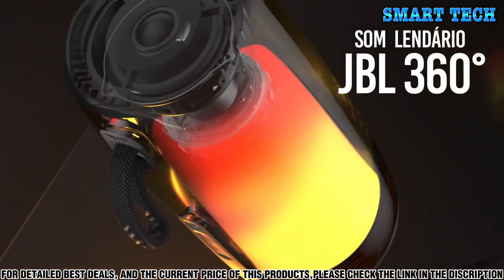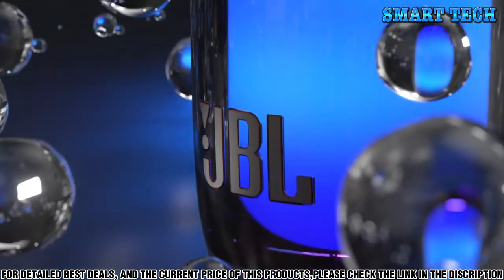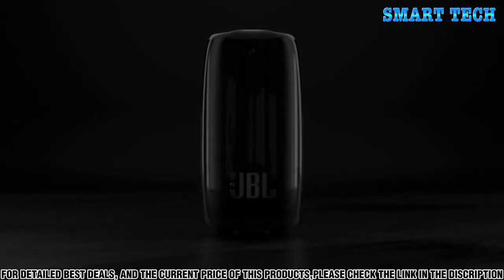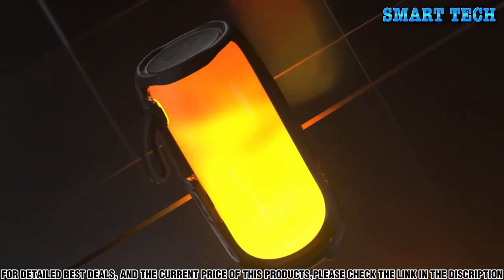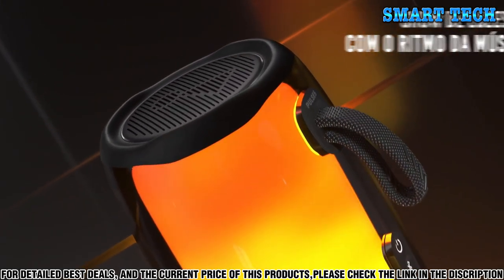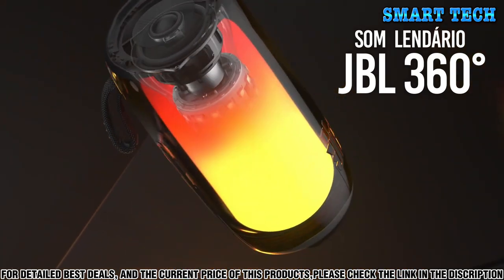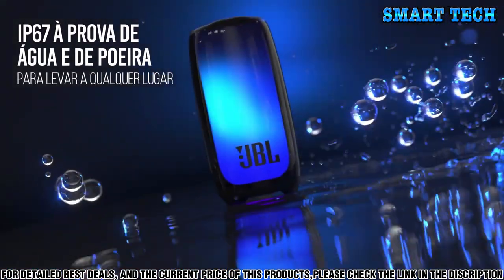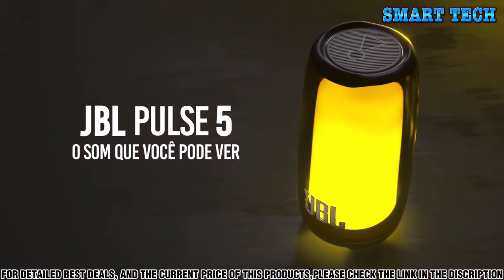Not only is the Pulse 5 great for listening to music, but it also features a customizable light show with up to 16 million colors to choose from. You can create a show that will light up any space, and with its mobile app, you can control your light show from anywhere. Plus, the Pulse 5 features hands-free voice control with access to Google Assistant and Amazon Alexa, so you can control your music without ever having to touch your phone.